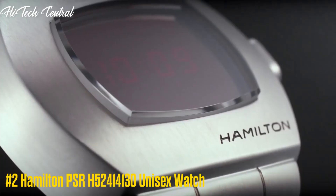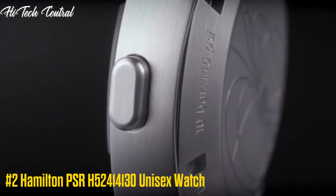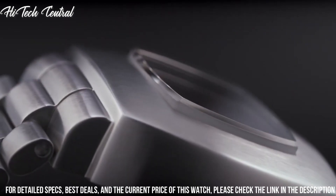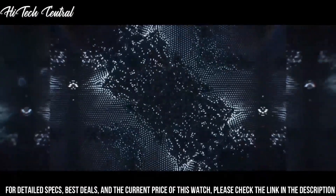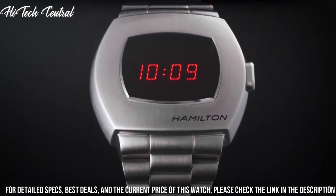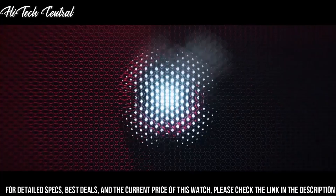Number 2: Hamilton PSR H52414130 Unisex Watch. Dial type: digital, quartz movement, scratch-resistant sapphire crystal, pull-push crown, solid case back. Case dimensions: 40.8 mm by 34.7 mm, case thickness 13.5 mm.